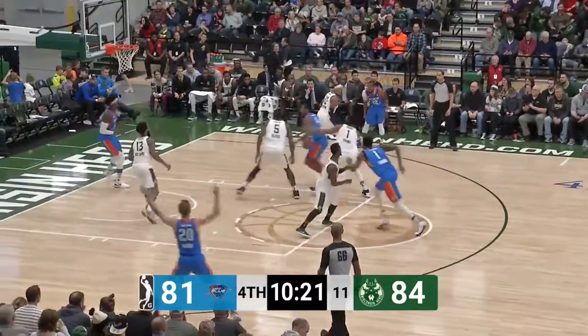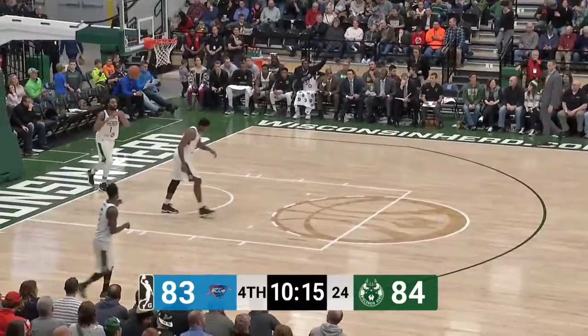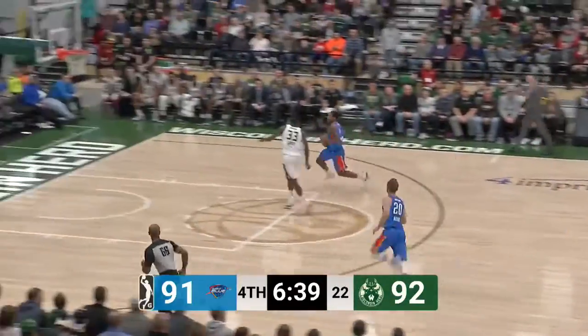Henry has to go one on three inside, then drops it off to Cobbins for the easy bucket. The blue have just answered every single time — trying to create some space — and a turnover by Wisconsin.